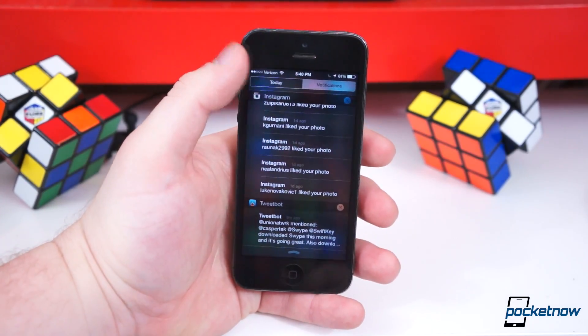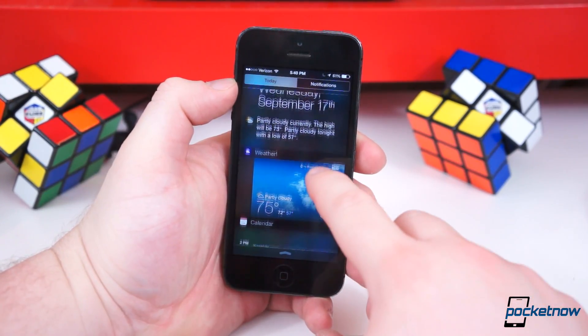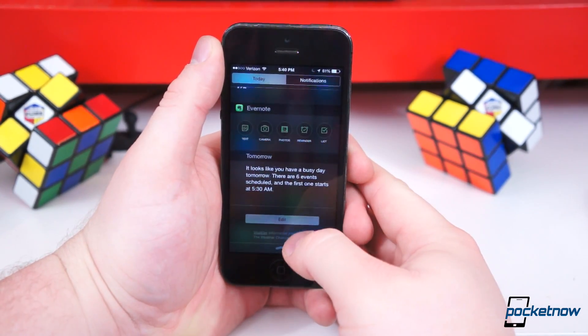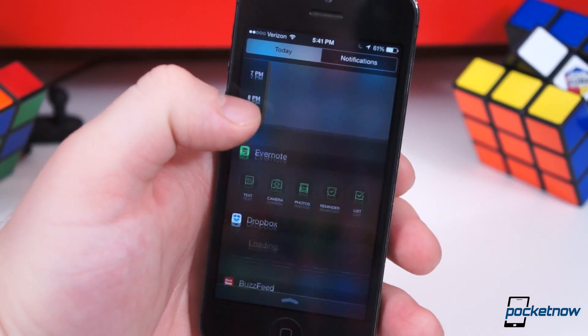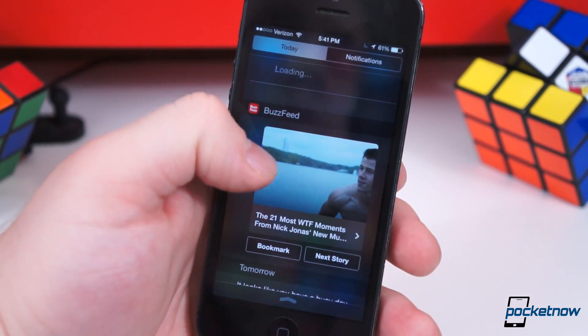Thanks to the Extensibility APIs, third-party widgets can now be added to the Today View in Notification Center as well. Simply pull down the shade, scroll to the bottom, and tap Edit. Any third-party apps with widgets can easily be added and rearranged. I've added Yahoo Weather, Evernote, and Day One widgets. We're sure more will begin to pop up over the coming weeks and months.